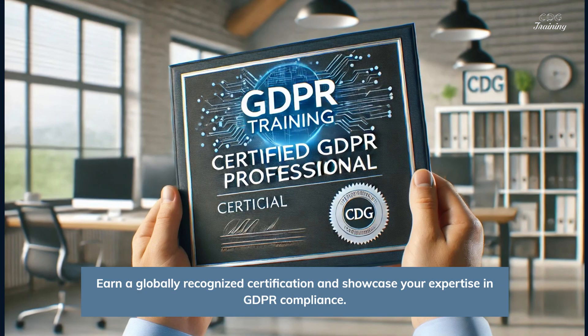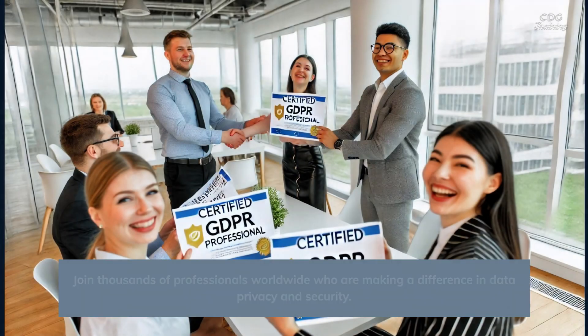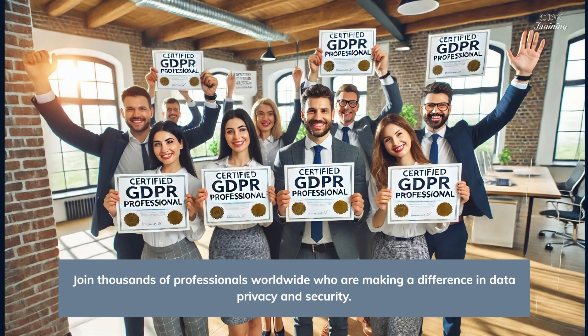Earn a globally recognized certification and showcase your expertise in GDPR compliance. Join thousands of professionals worldwide who are making a difference in data privacy and security.